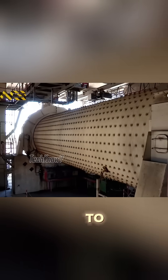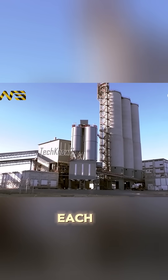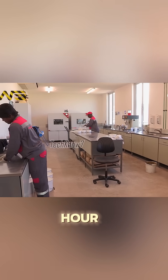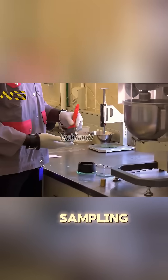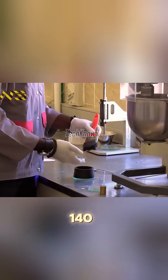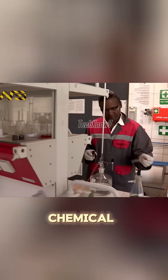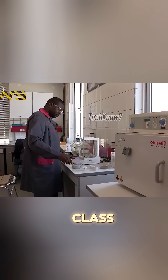To produce cement, gypsum and high-grade limestone are added to the clinker before the final grinding stage in cement mills. Each mill can produce up to 65 tons of cement per hour. Quality is ensured through a fully equipped laboratory with 11 sampling stations testing more than 140 samples daily. Both intermediate and final products are tested for chemical and physical performance, ensuring every batch meets world-class standards.